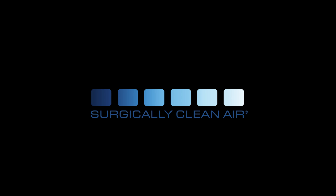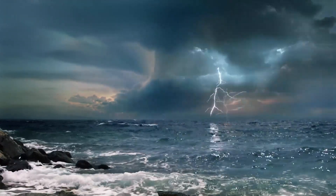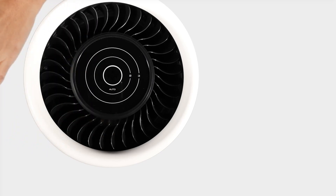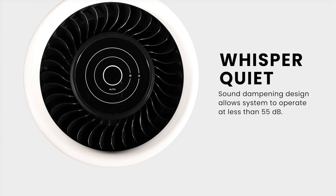Everything that is strong is perceived as loud. But when it comes to air filtration, you don't need to make noise to make an impact.